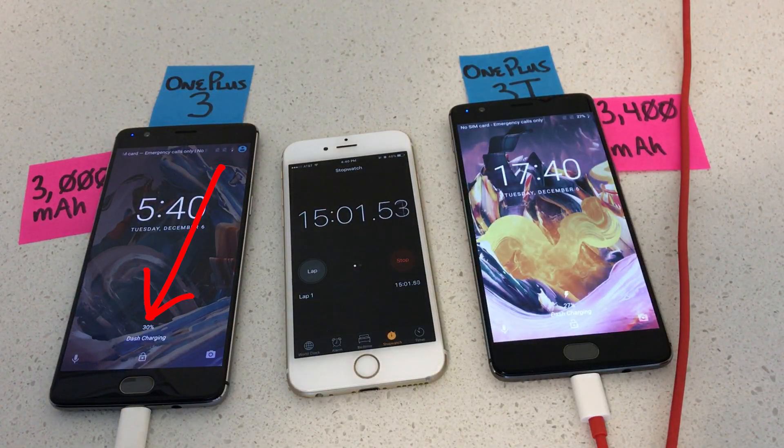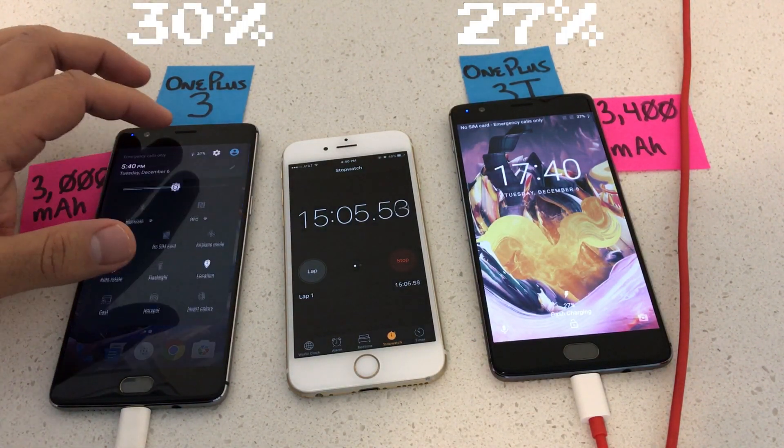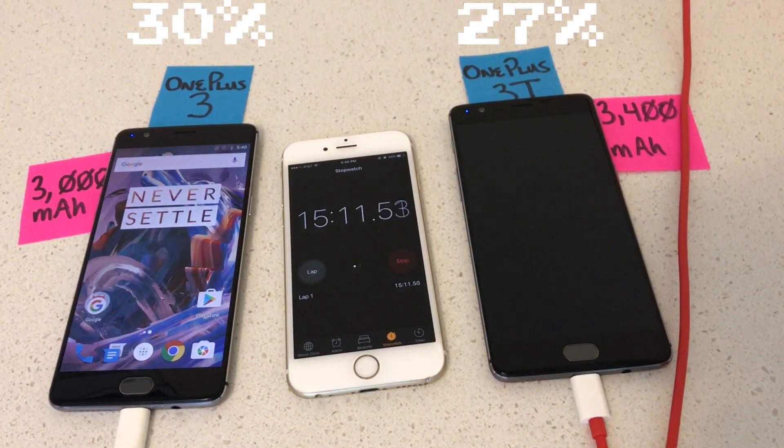After 15 minutes, the OnePlus 3 jumps ahead — 30% to 27%. You can see here, I didn't realize the battery percentage on the 3T was showing at the bottom. I was trying to unlock the phone and look for it on the notification bar.